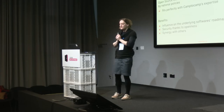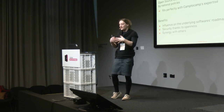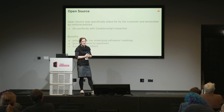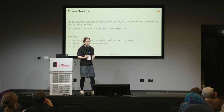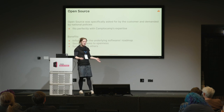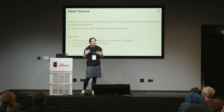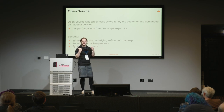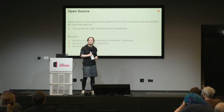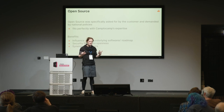The use of open source was essential from the start — it was actually a very strong requirement from the agency. There are national policies in France that encourage using open source software for government agencies. The benefits they were looking for: because the project would be so big, they would have leverage over the underlying software. If performance wasn't good enough, they could fund a performance improvement or a security improvement. They have the critical size to do it.